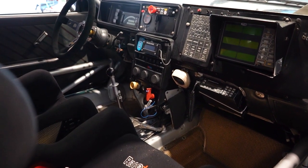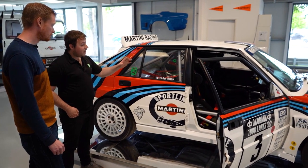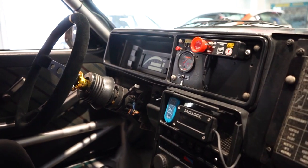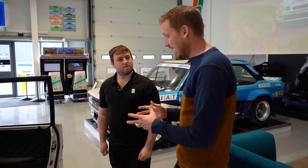Everything else remains original — it's got the original dash, the Magneti Marelli electronic dash, all there for a reason. So when you're restoring these cars, are there any hidden gems that you find, especially with this one in particular?